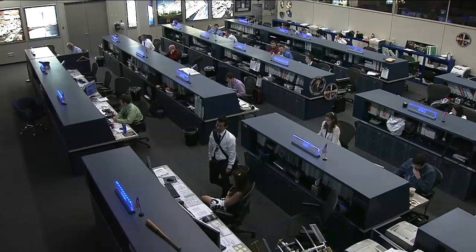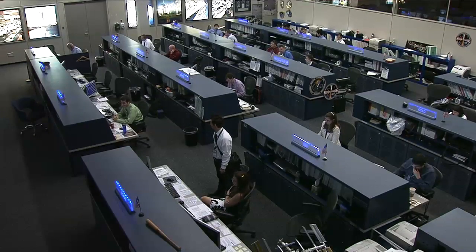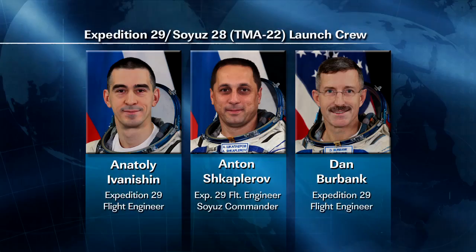The crew on board the space station is also taking some pictures of the configurations of the different experiment racks on board the International Space Station, in preparation for the arrival of the next members of the Expedition 29 crew. They are scheduled to launch from the Baikonur Cosmodrome in Kazakhstan on November 14th — Dan Burbank from NASA, along with Anton Shkaplerov and Anatoly Ivanishin from the Russian Federal Space Agency.